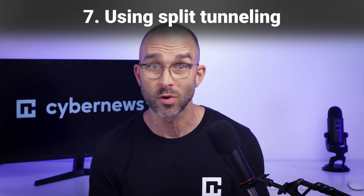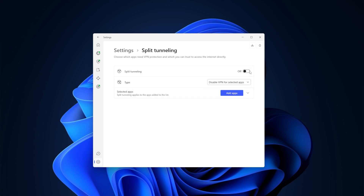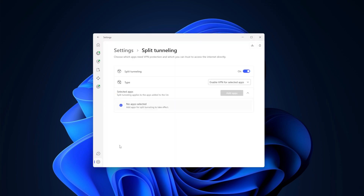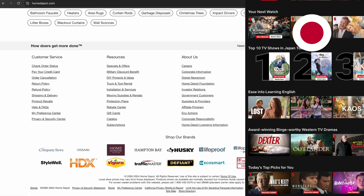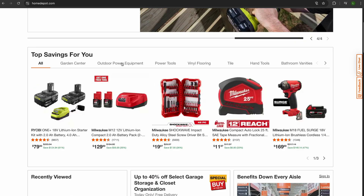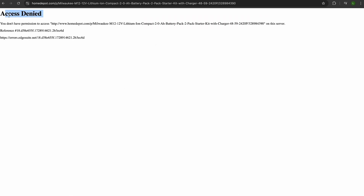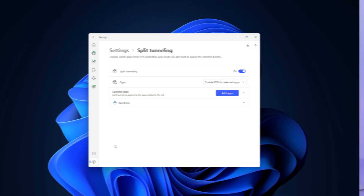Split tunneling is another feature worth learning how to use. With NordVPN, this feature is available on both Windows and Android and lets you choose which apps or web pages to include or exclude from your VPN connection. Say I want to browse local shopping sites while simultaneously watching foreign content — I couldn't simply route my connection through one server, because I wouldn't be getting acceptable results. This is where, in the split tunneling settings, I can simply add my preferences, making it so the VPN connection is isolated to just my app, while the browsing is going through my regular connection.